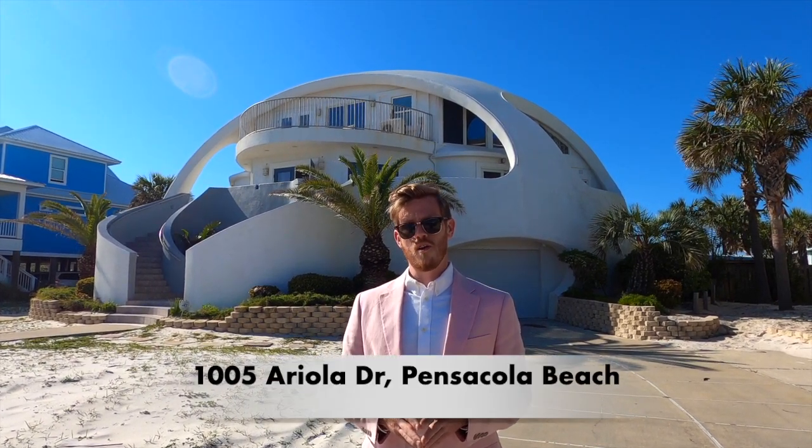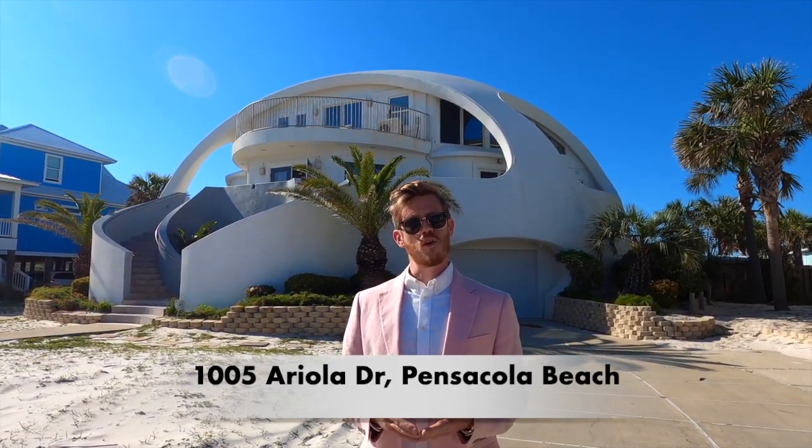...inside this geodesic home. It's built like a fortress, primarily constructed out of steel and concrete. It's priced at 1.3 million dollars, it's a four bedroom, three bath, 3,000 square foot. This thing is aerodynamic and has withstood multiple hurricanes, built in 2003 including Ivan. We're right here on the Gulf of Mexico — come with me, I'll show you inside.